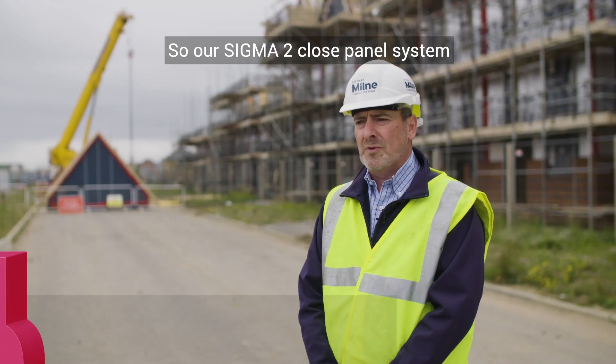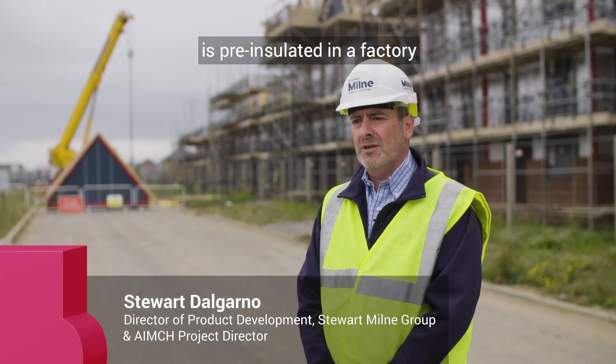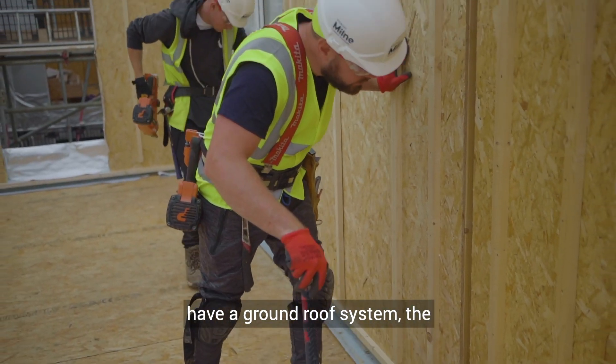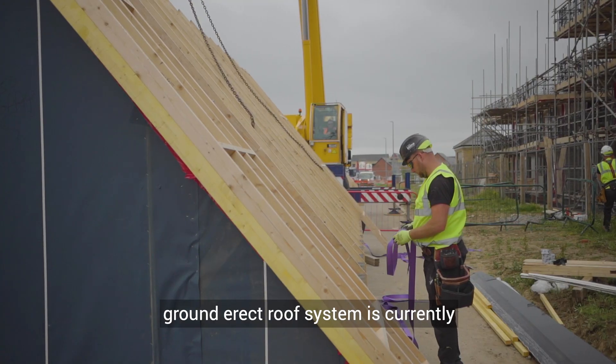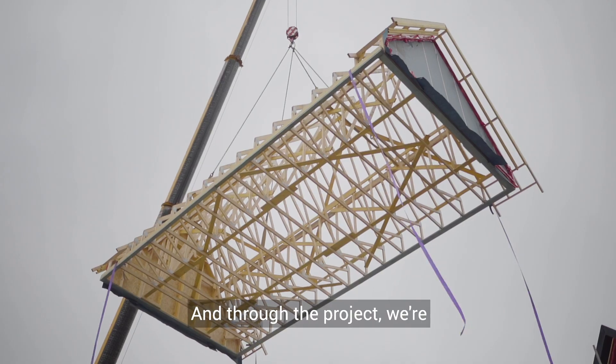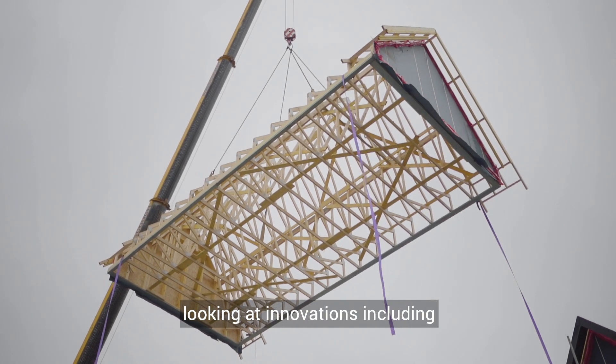Our Sigma 2 closed panel system is pre-insulated in the factory, windows are factory-fitted, and the floor cassettes are pre-finished. We have a ground direct roof system, which is currently built on the deck beforehand — it's a structural timber system that is then lifted up. Through the project we're looking at innovations including demountable roof beams and pre-tiling the roof in the future.